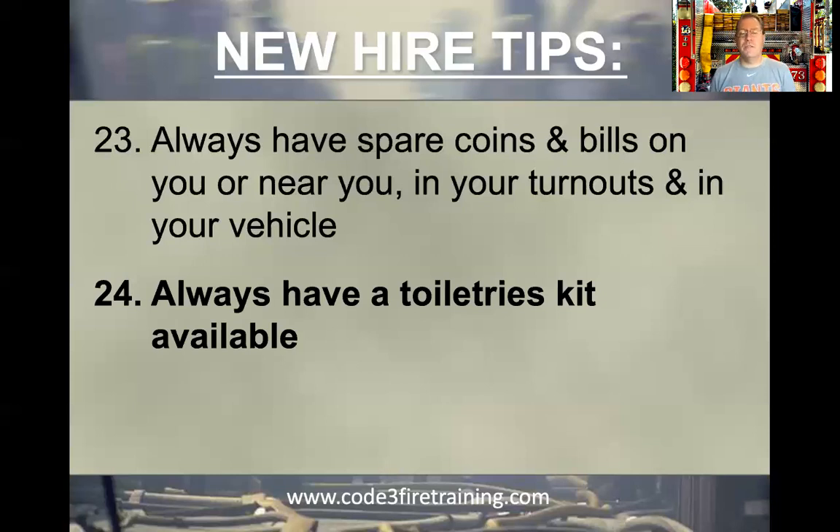Always have a toiletries kit available — shaving kit, toothpaste, stuff to brush your teeth, floss, deodorant, whatever you have. Always have that, and I always encourage a spare kit. When you go to the firehouse you may have to provide your own bedding — a sleeping bag, your own sheets — but the department is not going to provide toiletries. So I always like to have two toiletries kits: one that stays at the firehouse and a spare in the car. You try not to have to bother your crew with, 'Hey, can we go to the store? I need some deodorant.'